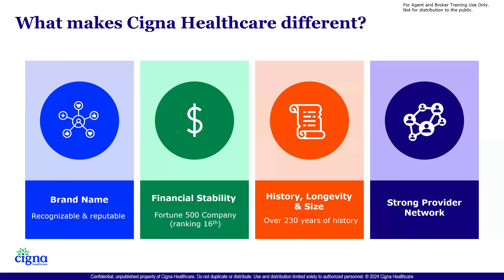Financially, especially in this world that we've been living in, we're extremely stable. We're number 16 on the Fortune 500 list. And if you've been around for a little while, you've noticed there's been carriers coming in and coming out. We want to make sure that everybody understands we are financially stable — we're not going anywhere.